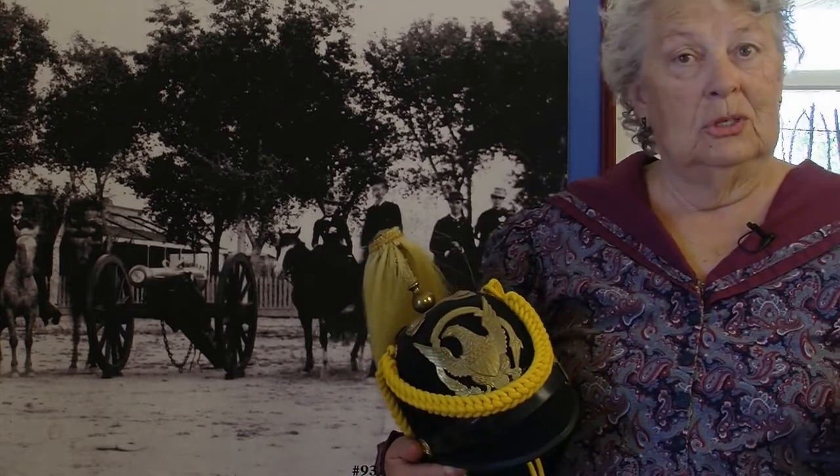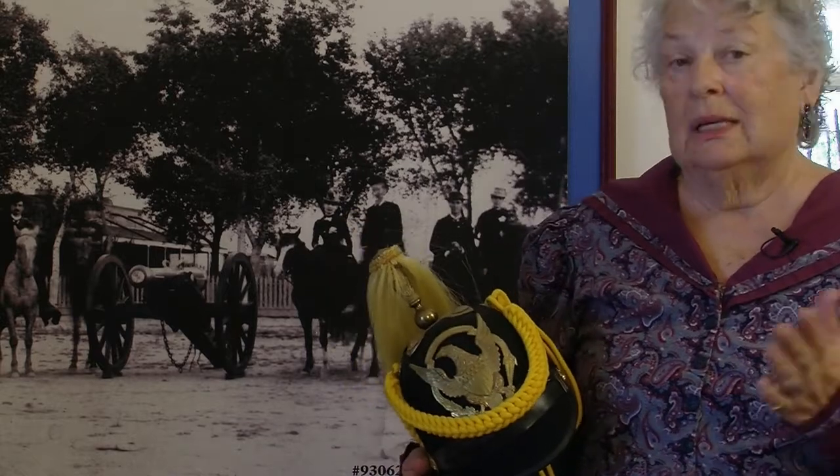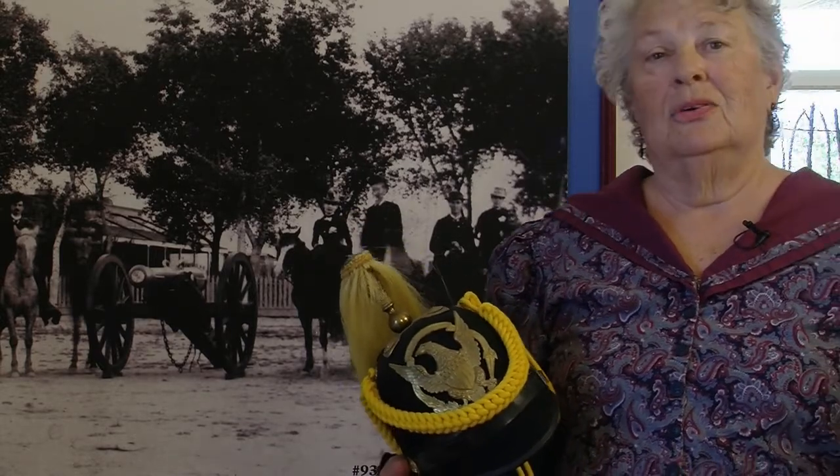My second favorite exhibit is the one on the heliograph. You don't know what a heliograph is? You don't know what it was used for? Well, come out to the Fort Lowell Museum and take a look at it. I'll see you at the fort.